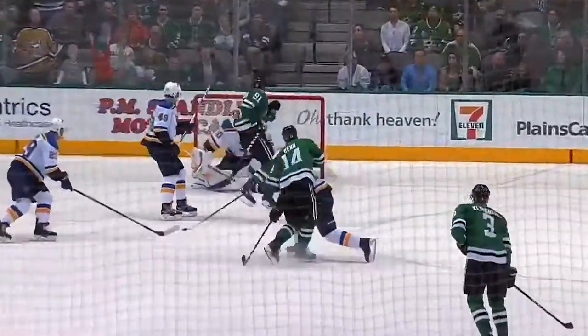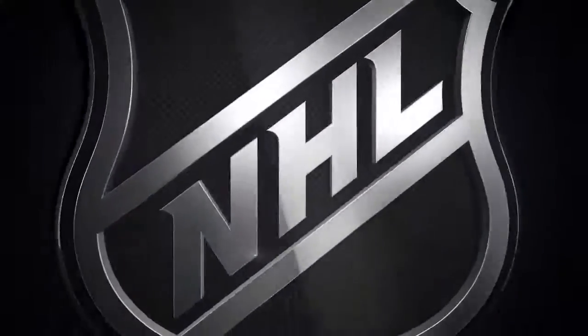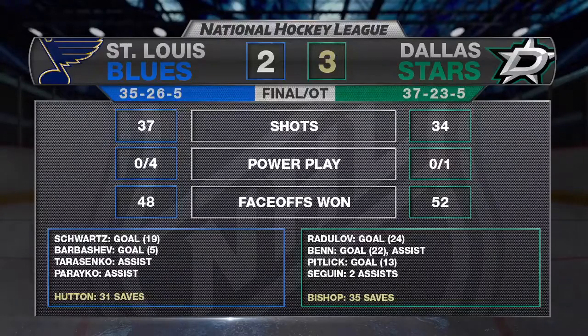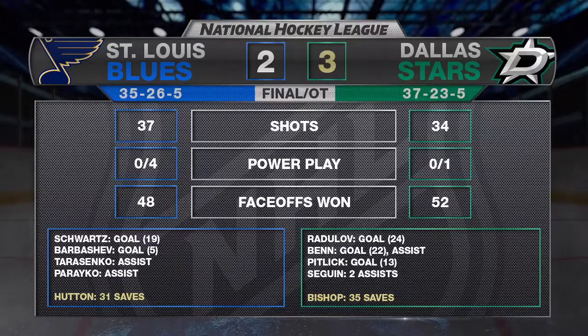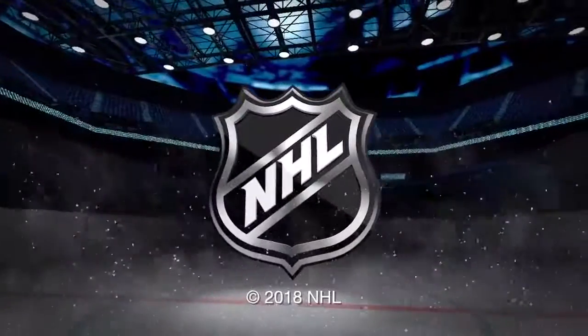Buying a little bit of time so he doesn't slide past that high slot area, and then he snaps the stick for good measure. The captain going all out. What a ripper. He bookends all those overtime losses — the winner in St. Louis, the winner here in Big D. The winner of the game.